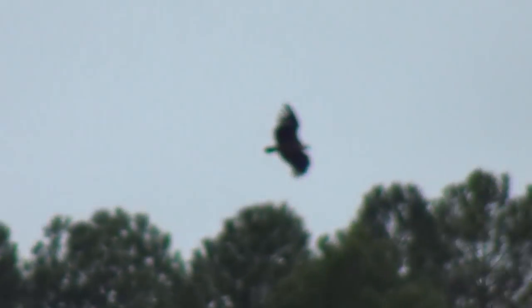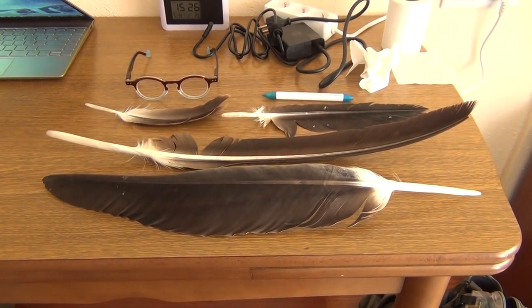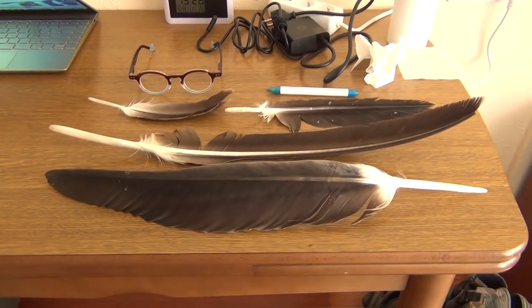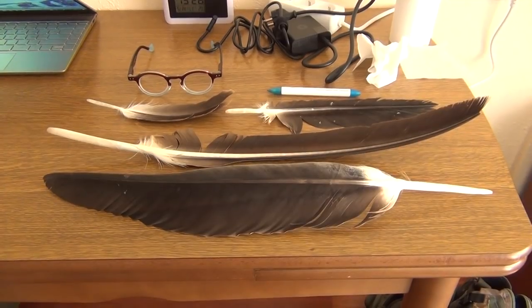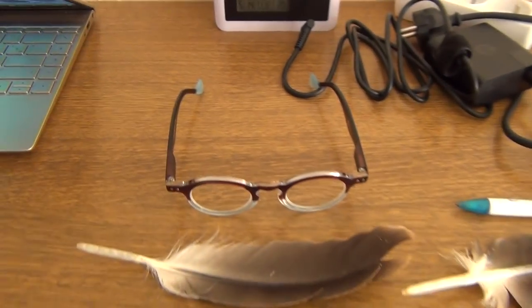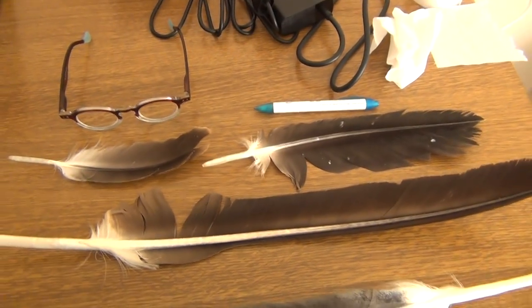Eagles and wolves and Templars. Next to that satanic Templars chapel, next to the Wolves River, we found these beautiful eagle feathers. Look how big they are — the first one is almost as long as my arm. Look at the difference between my glasses and the pen; look how big they are.